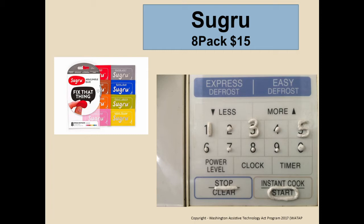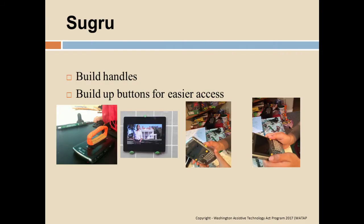Because we had some vision impairment, we took Sugru and highlighted the numbers important to them on the microwave — numbers 1, 3, and 5, plus the stop and start buttons. Other people have used Sugru — it's about $15 for an eight-pack — to make little handles, knobs to hold things, or bumps around different buttons. When cured, it has a soft, spongy feel. It's a different material but very cool.